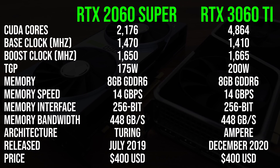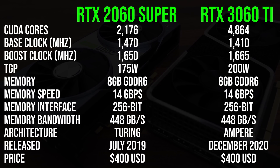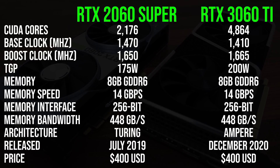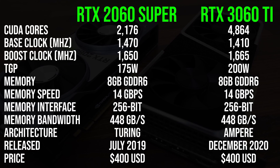Starting with the spec differences, both cards have 8GB of GDDR6 memory at the same speeds, and boost clocks are very similar. The newer 3060 Ti has more CUDA cores and uses more power, but at the same $400 price point. So let's see what the performance differences are.